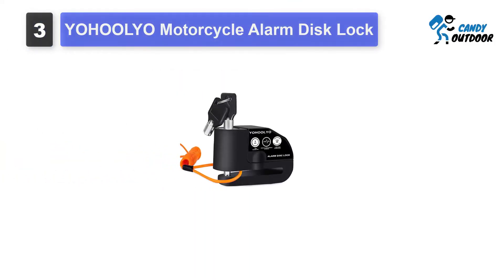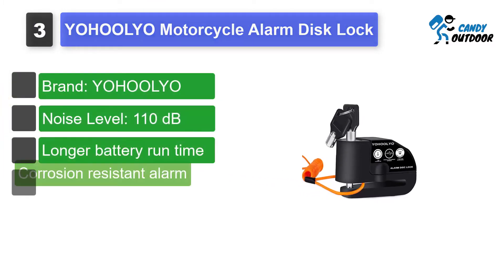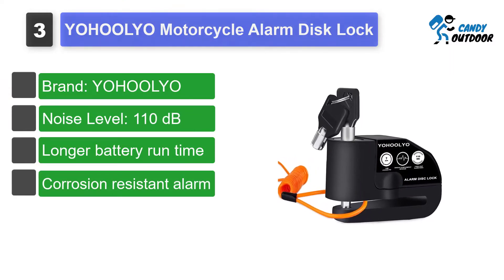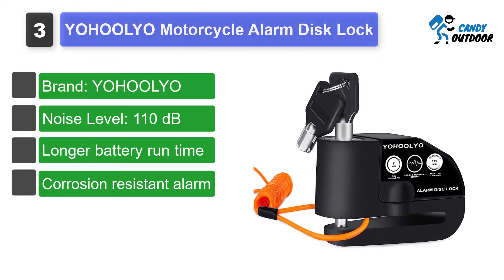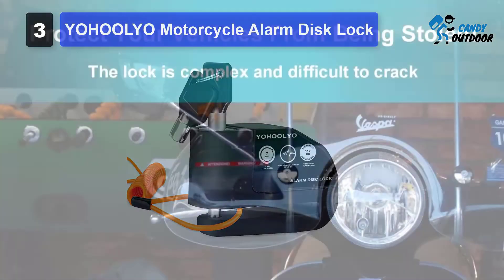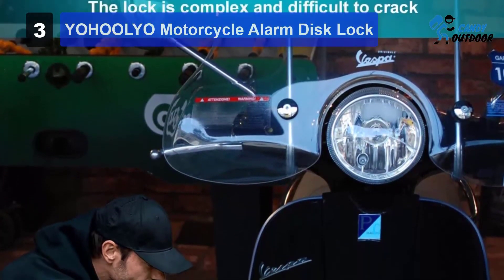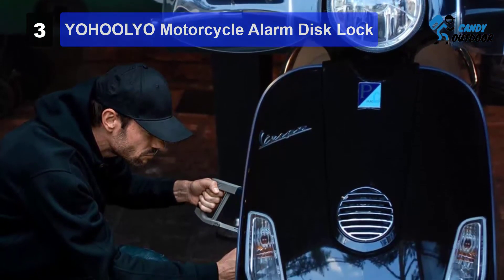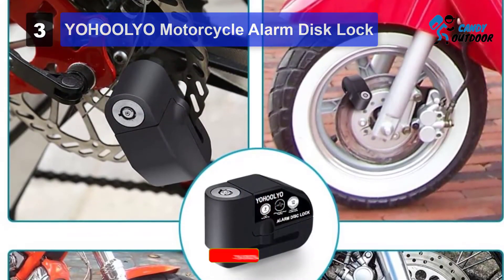Number 3: YOHOOLYO Motorcycle Alarm Disk Lock. This motorcycle alarm cum disk lock from YOHOOLYO is one of the best motorcycle alarm systems out there right now. The alarm has tons of impressive features to show off. The unit is made from strong, heavy-duty metal, which gives it incredible strength and corrosion resistance. Among its fantastic features is its water-resistant quality, which allows you to secure the lock with a simple press so that it can protect your bike without letting you worry about rusting for years.